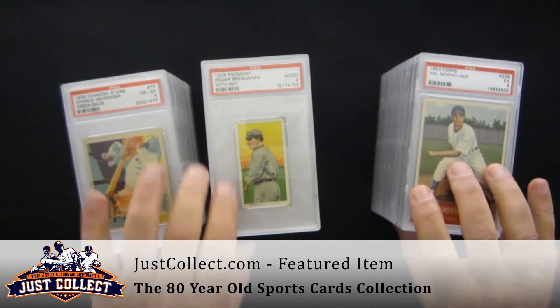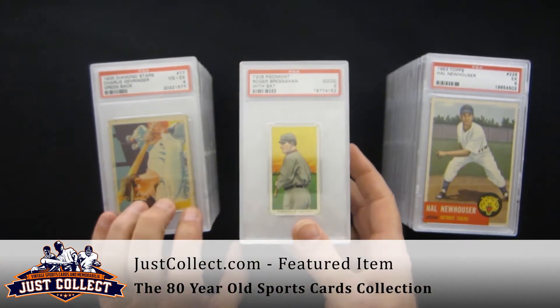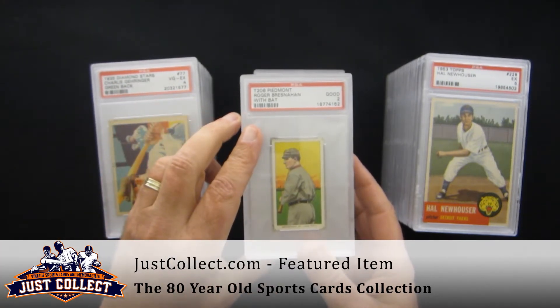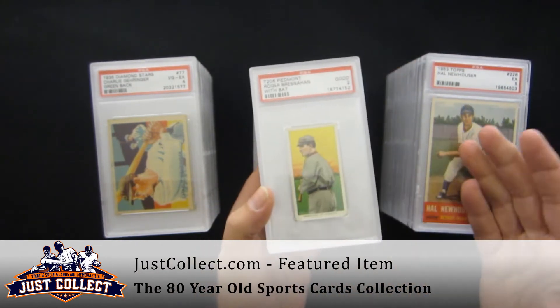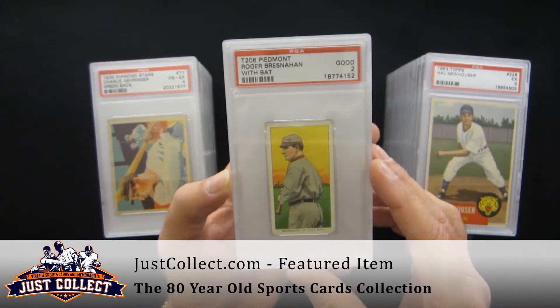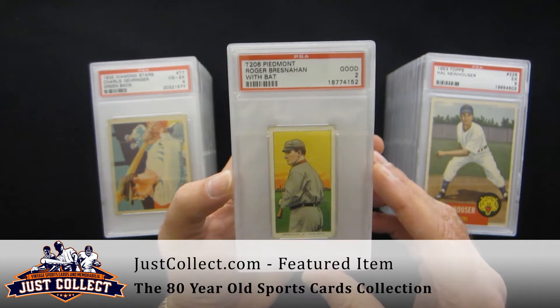We'll go through the Hall of Fame Rookies last. This collection was actually relatively easy for us to buy. The collector had everything on a spreadsheet, sent us a spreadsheet with the PSA grades. We were able to do an evaluation, present him with an offer. He agreed and shipped it in. We've done quite a few deals out of state, out of area that way with our mail-in program.